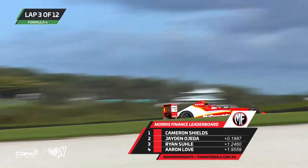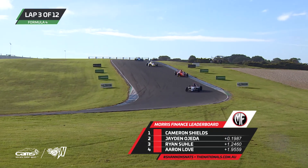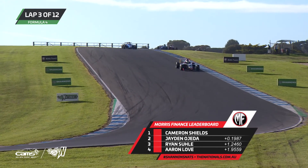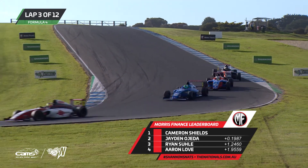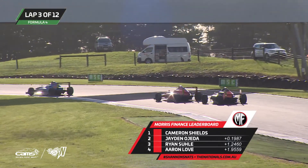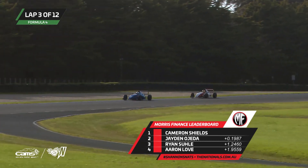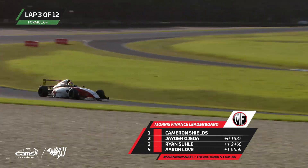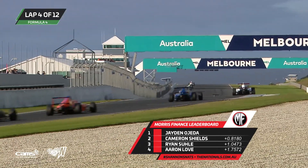Jaden O'Jader came from fifth yesterday — botched the start of the race, dropped down to fifth place and came from that position to take the lead in pretty much similar circumstances. He's done exactly the same here. This hasn't traditionally been a fantastic track for AGI Sport, especially last year when they had championship winner Nick Rowe — just couldn't get it right here. They learnt a lot from that, and the set-ups of their car for this year, this race, this weekend has been basically determined by what they learnt from last year.